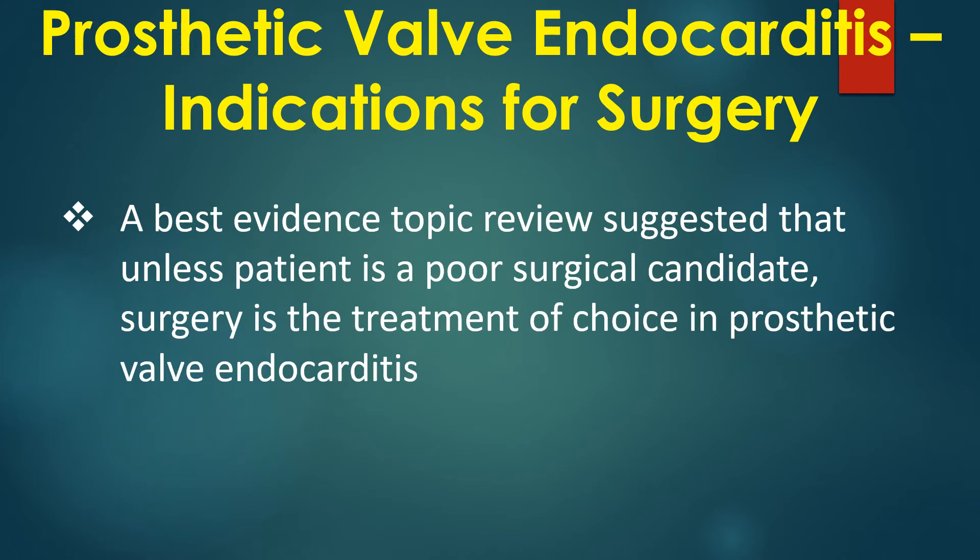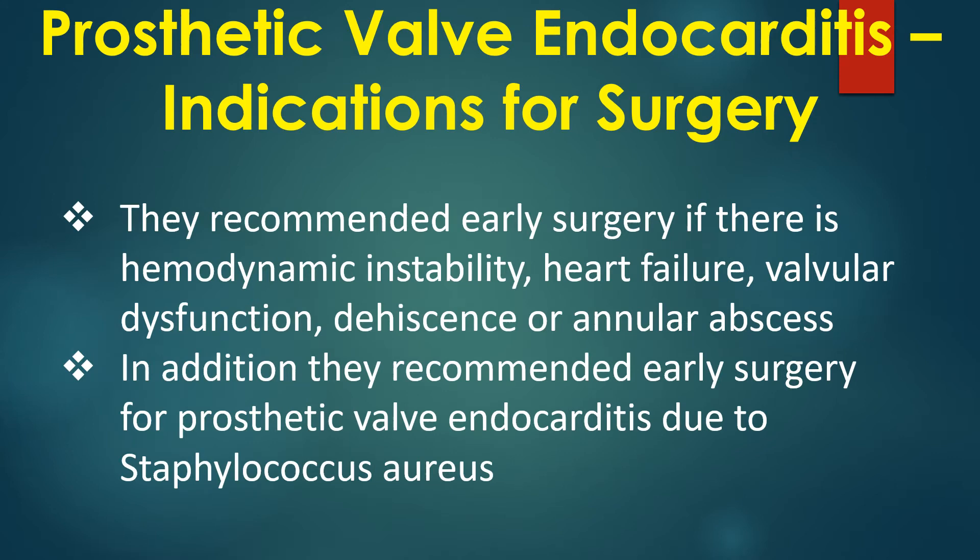A best evidence topic review suggested that unless the patient is a poor surgical candidate, surgery is the treatment of choice in prosthetic valve endocarditis. Early surgery was recommended if there is hemodynamic instability, heart failure, valvular dysfunction, dehiscence, or annular abscess. Early surgery was also recommended for prosthetic valve endocarditis due to Staphylococcus aureus.